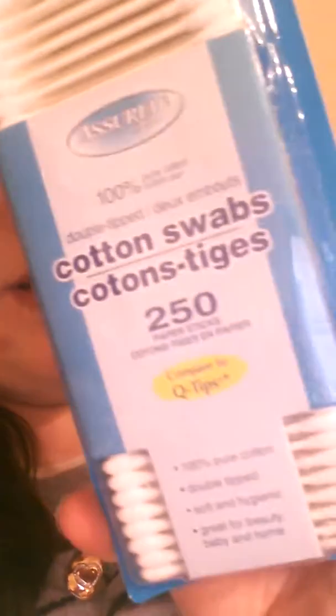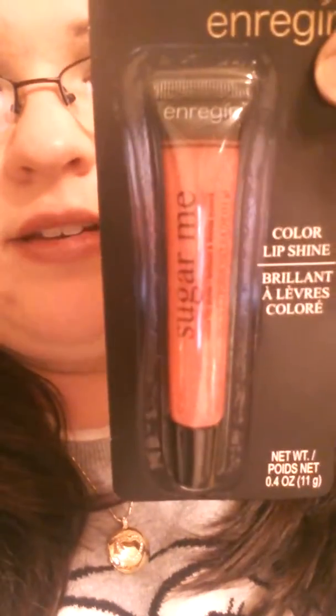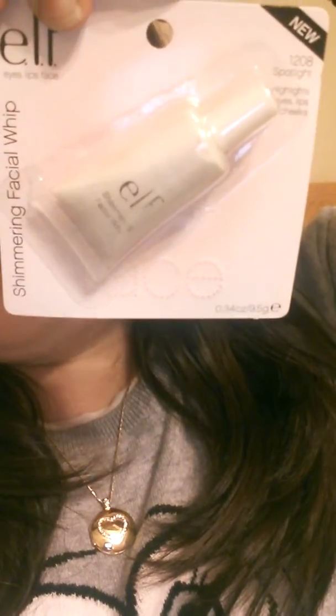From Dollar Tree I got cotton swabs for my family, and I found a Lip Flash Shimmering Gloss from Milani in pink — it was really pretty. I also found a Sugar Me Lip Gloss again because I lost my other one. Then I bought the E.L.F. Berry Cherry Hyper Shine Lip Gloss and the E.L.F. Spotlight Shimmering Facial Whip. And then I bought some Jelly Headbands, and I actually have one in my hair right now.